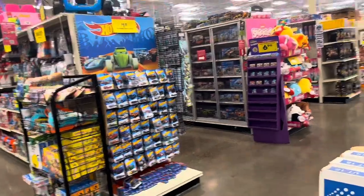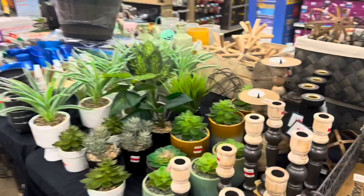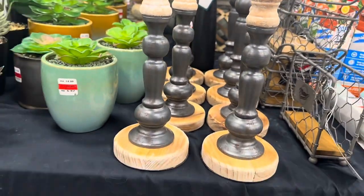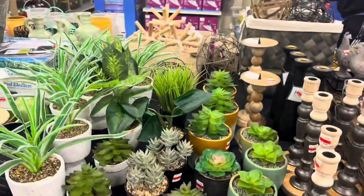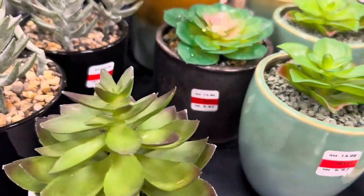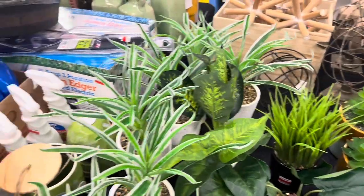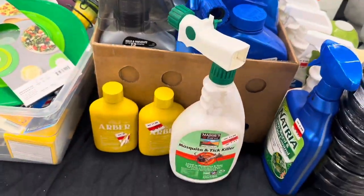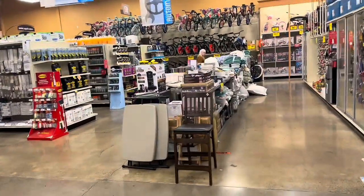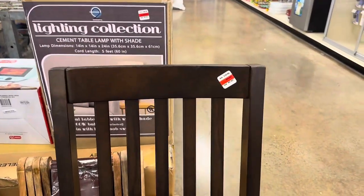The thing about Fred Meyer is their household items are completely overpriced to me. These things here were originally $24.99 and are now $9.87. There are fake flowers in little pots for $5.97 to $9.97, and some mosquito and tick killer for $7.17.